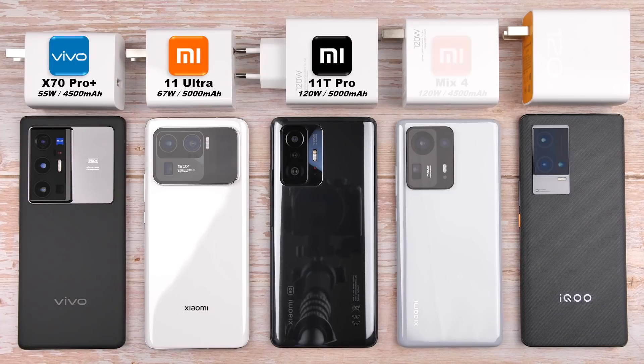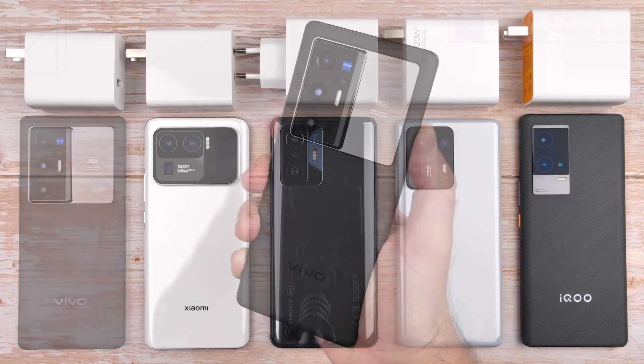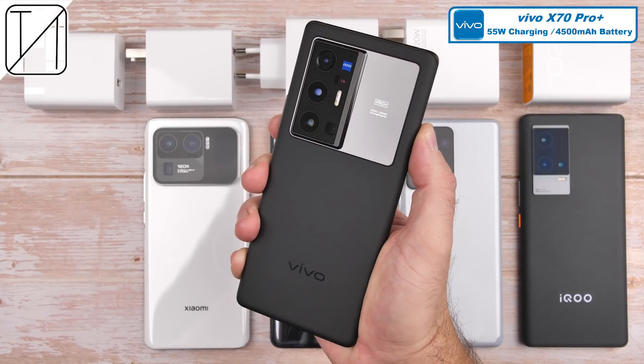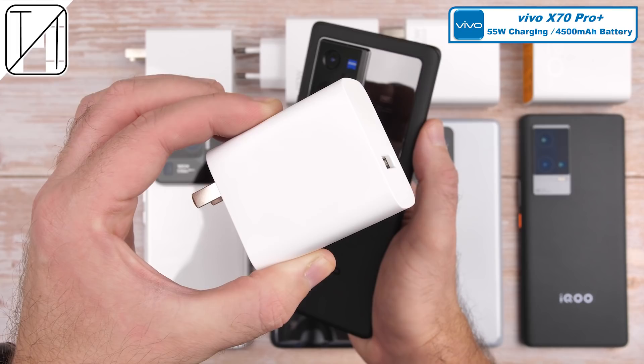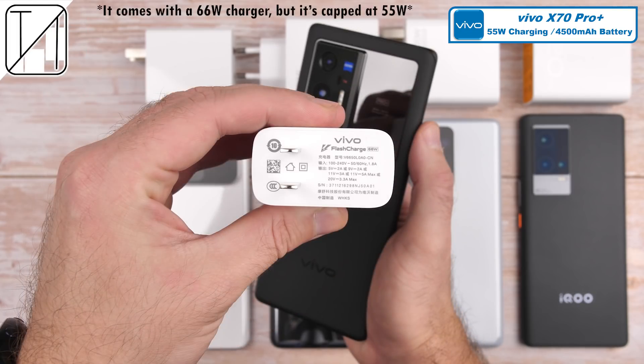These five devices are among the fastest charging smartphones on the planet. But how will they stack up against one another in this charging speed test? First up, we have Vivo's greatest creation, the X70 Pro Plus, which houses a 4,500mAh battery and 55W charging capabilities. And even though 55W seems like a lot, it's actually the lowest charging wattage of the test.